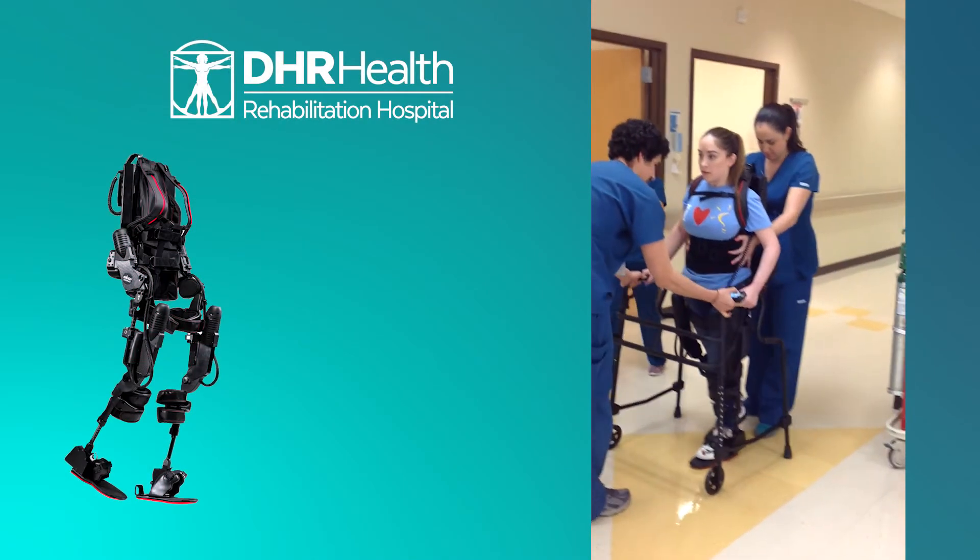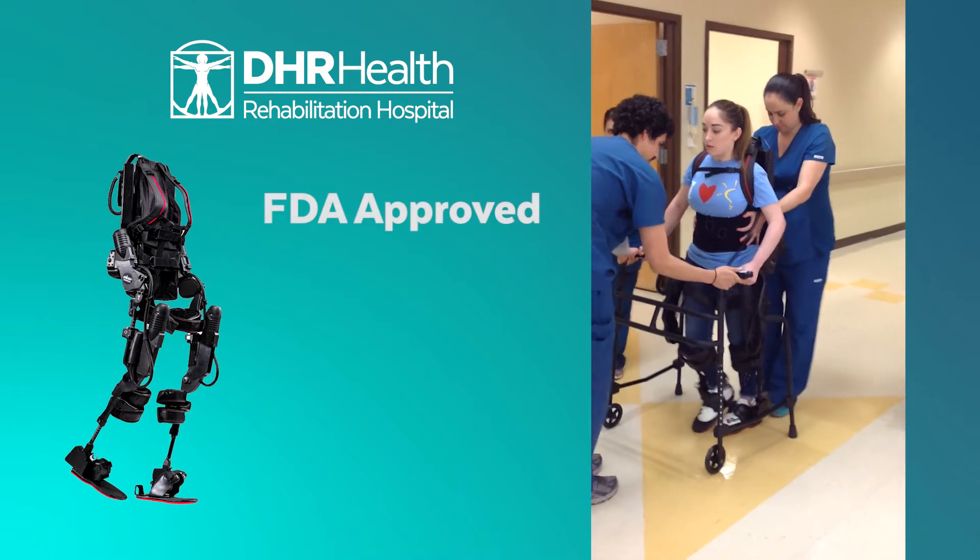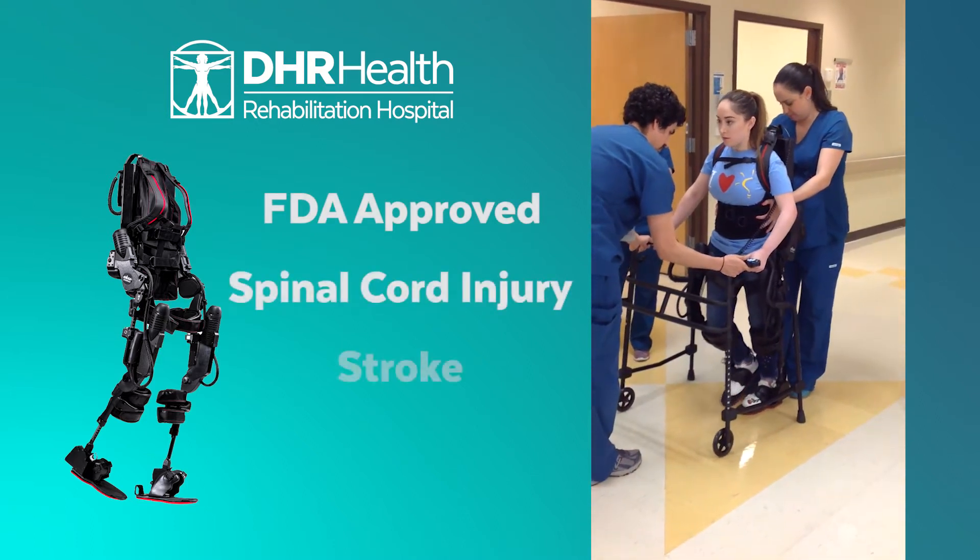The robotic exoskeleton that we are using is FDA approved for both spinal cord injury and stroke patients.